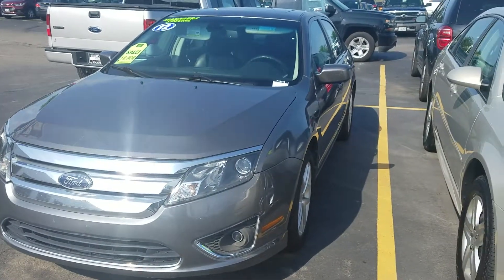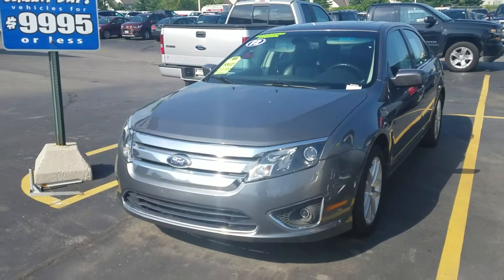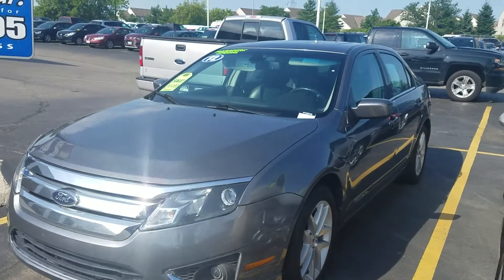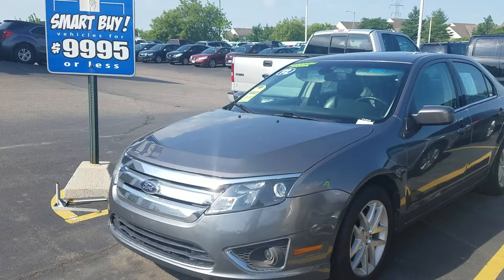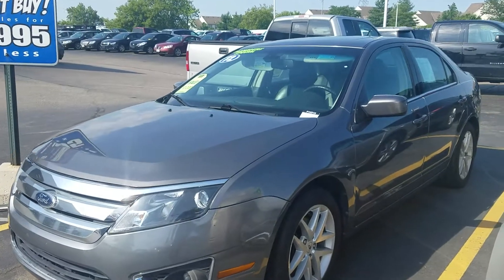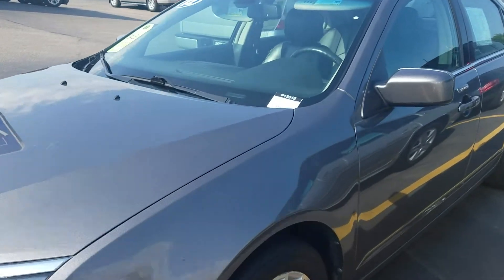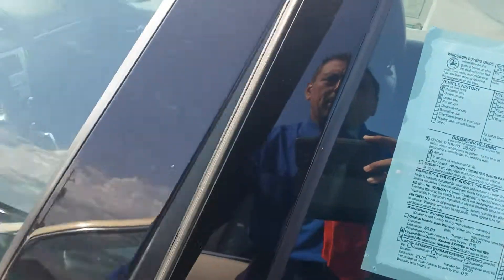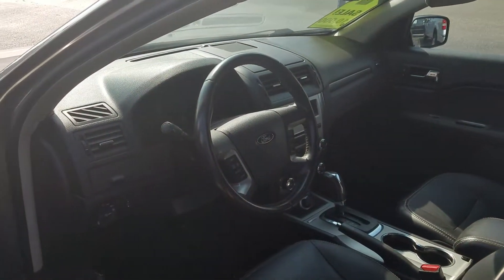Hey Kurt, Joe Griese here at Boucher Chevrolet. I just wanted to reach out and thank you for your request on the 2012 Ford Fusion. The Fusion is a manager special, just under $10,000 — pretty sharp looking vehicle, with leather interior and just under 99,000 miles.